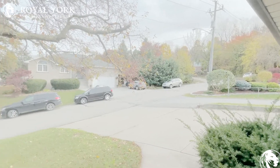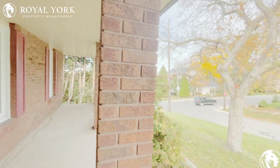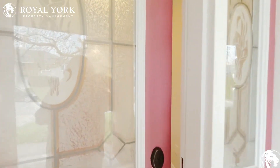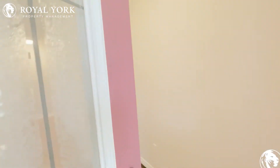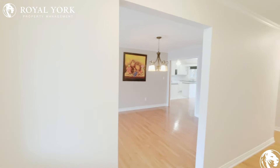Hello everyone, welcome to another beautiful Royal York property. This one is at 53 Allanburg Road in St. Catharines. I just want you to see the outside because it's so pretty. It's just up on Mountain Road, St. Catharines, as you are driving up the escarpment.